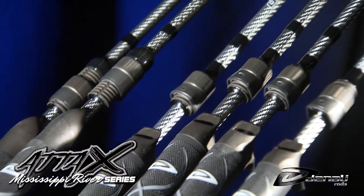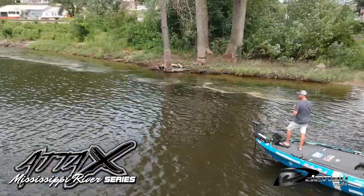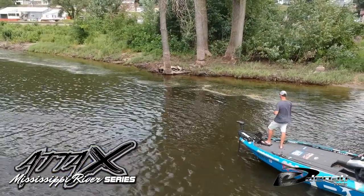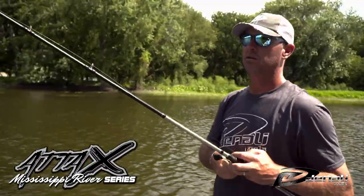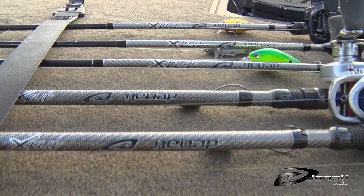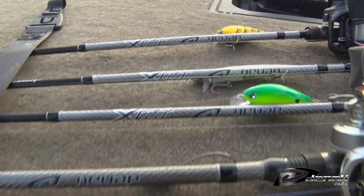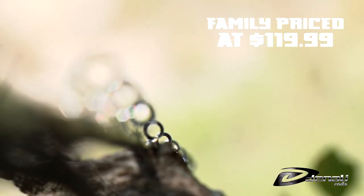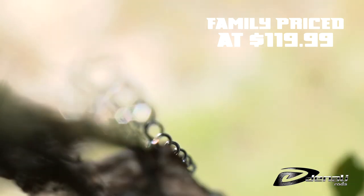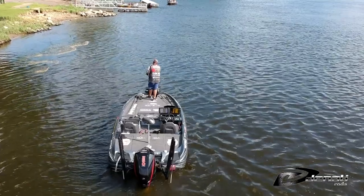Denali designed a collection of rods with feedback from regional anglers on the Mississippi River. The goal with these rods was to give an angler the key rods he would need to dominate the most popular techniques on these lakes. There are seven rods in total, consisting of six casting and one spinning rod. All the rods in this collection are family priced at $119 and bring anglers high performance at value pricing.